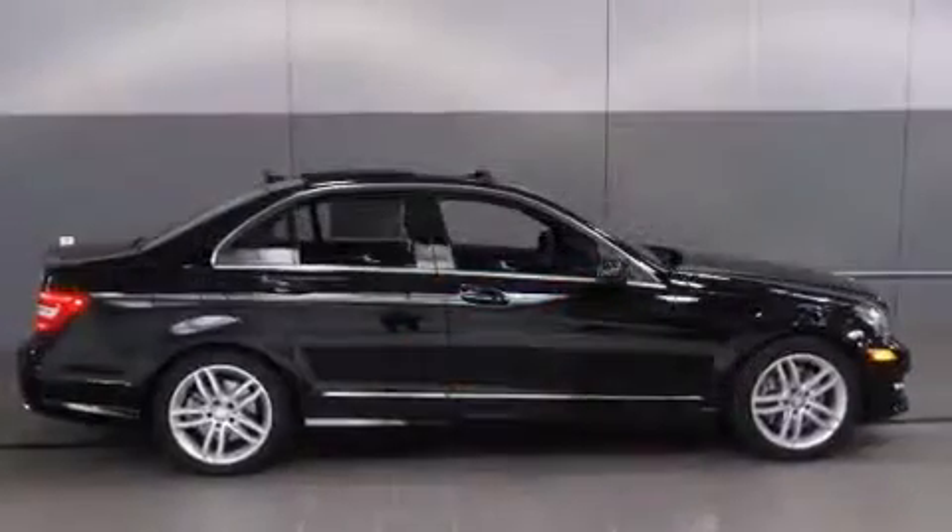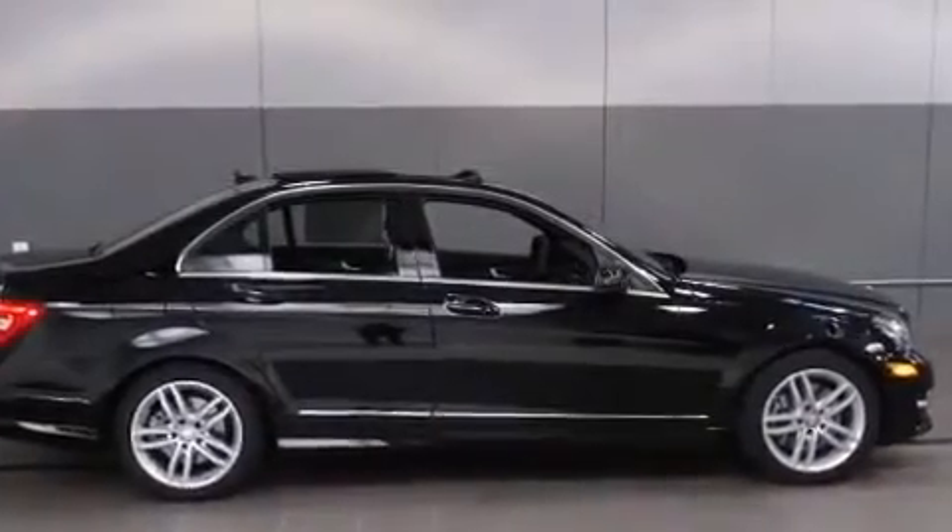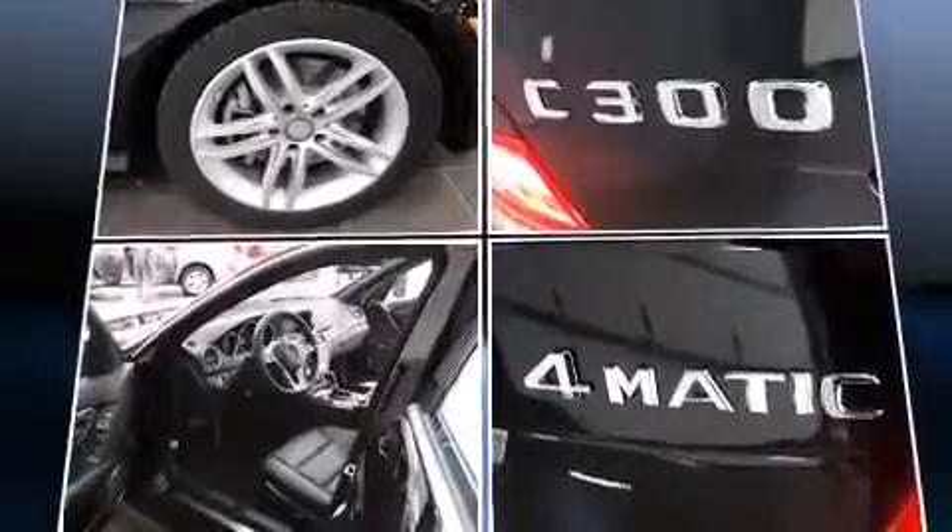Top features include front dual-zone air conditioning, a power seat, a trip computer, an automatic dimming rear-view mirror, and more.